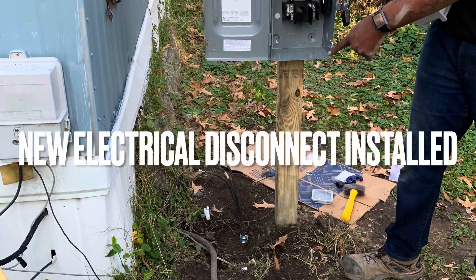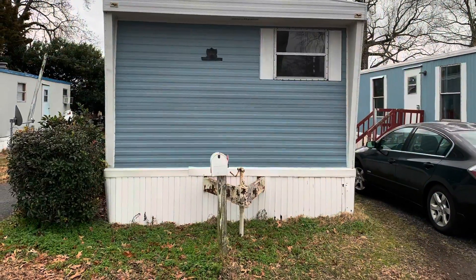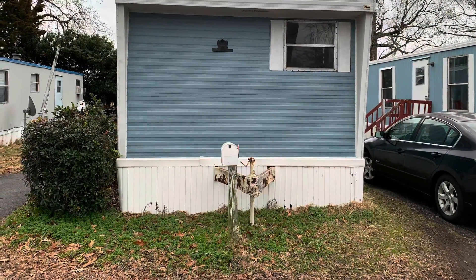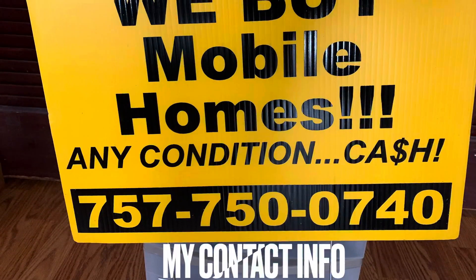A brand new electrical disconnect has also been professionally installed by an electrician outside. If you're interested in taking on this handyman special for yourself, please give me a call at the contact listed on this sign. Take care.